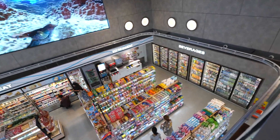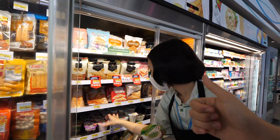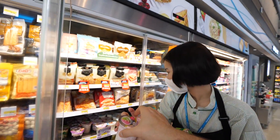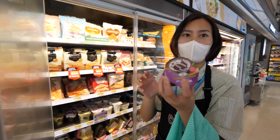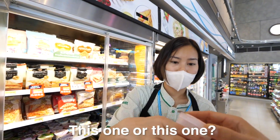Right now we're going to the mega 7-Eleven, comprised of aisles of never-before-seen snacks, advanced technology, and of course the best employees of all time. I want to try as many things as possible — thank you for your help. Sticky rice — which one is better, this one or this one?